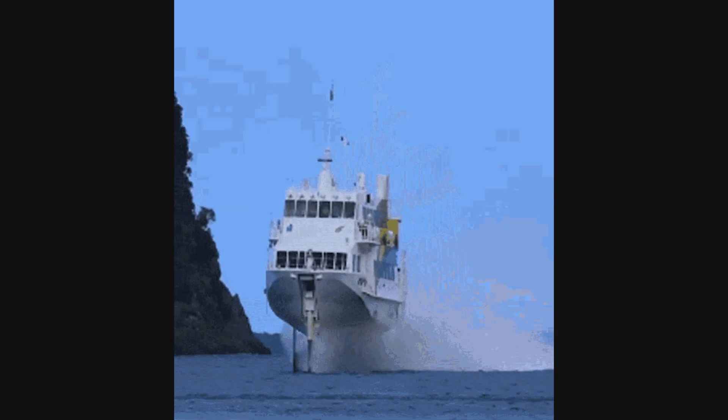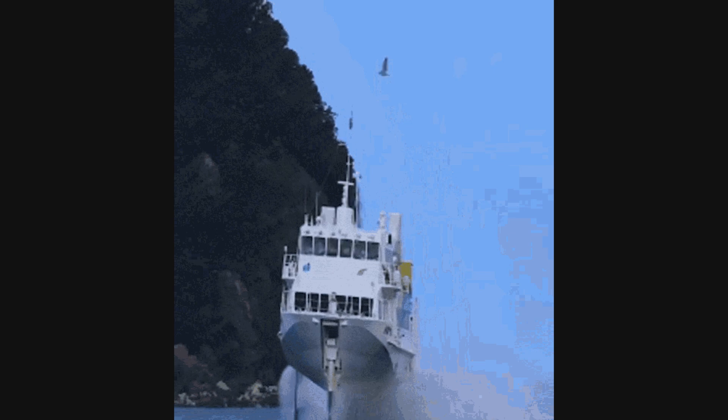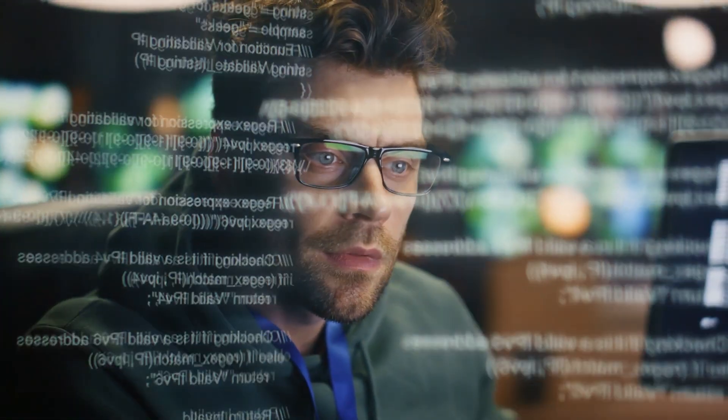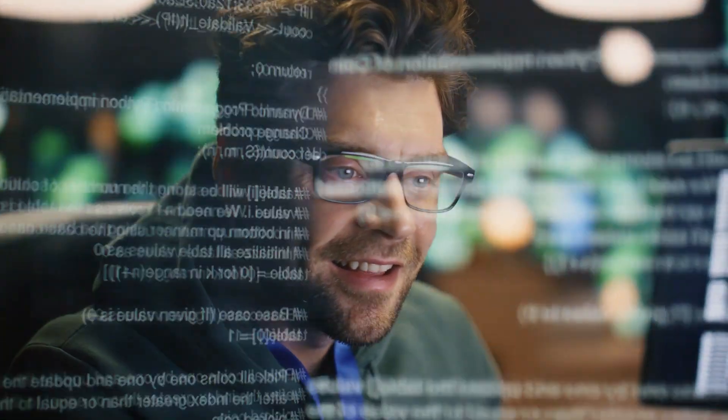Only after you've shipped multiple working systems should you attempt a full SaaS app with deployment, monitoring, and CI. Progressive difficulty builds confidence and teaches you how systems behave under real constraints.